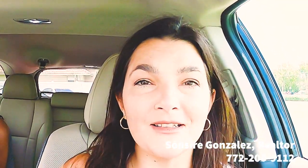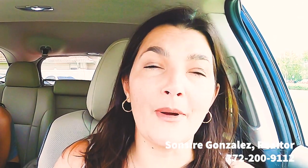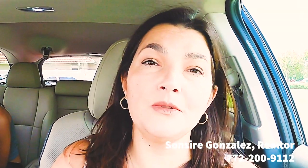Hi everyone, I'm Sincere Gonzales, realtor in beautiful Port St. Lucie, Florida. In this video, I'm going to show you some of the model homes that you can build on scattered lots with several different builders that are of high quality, high reputation, and known for delivering a great product. You can build almost all of these houses for under $400,000, including the lot and the upgrades.